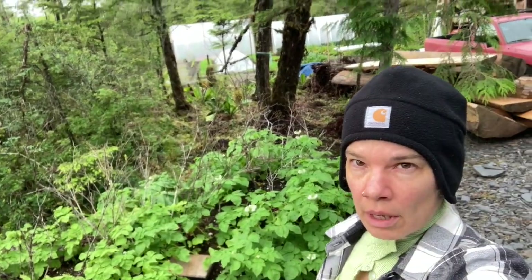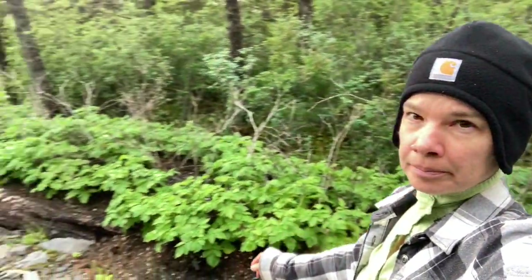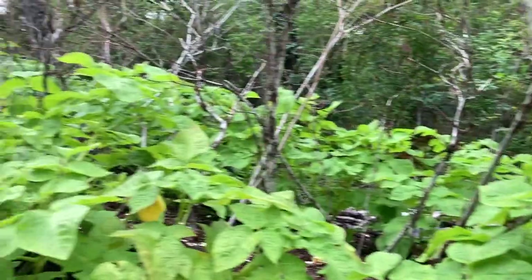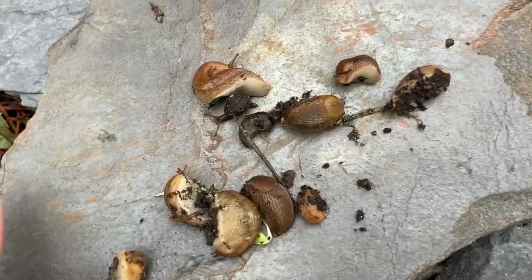I've got the two greenhouses behind me and we are over here in the potato patch. I had a slug problem earlier this year so I put some boards by the potatoes here. This is my pile of slugs all sleeping, and I take them out.